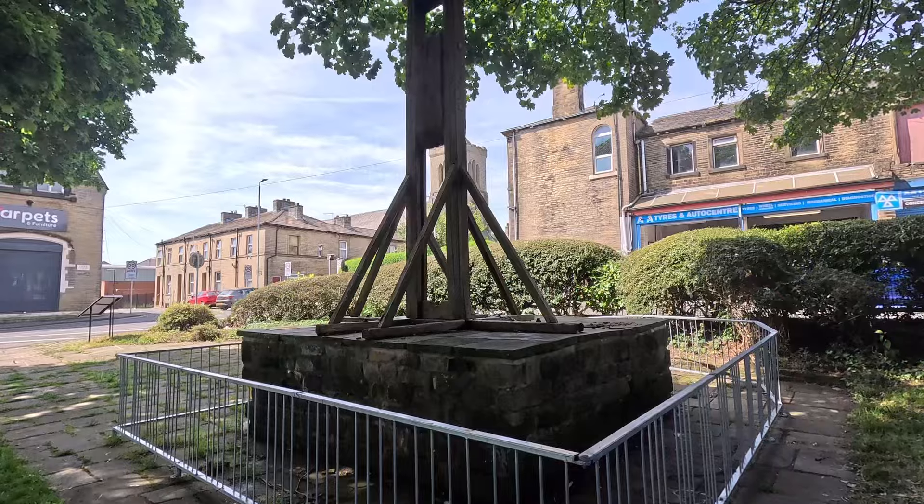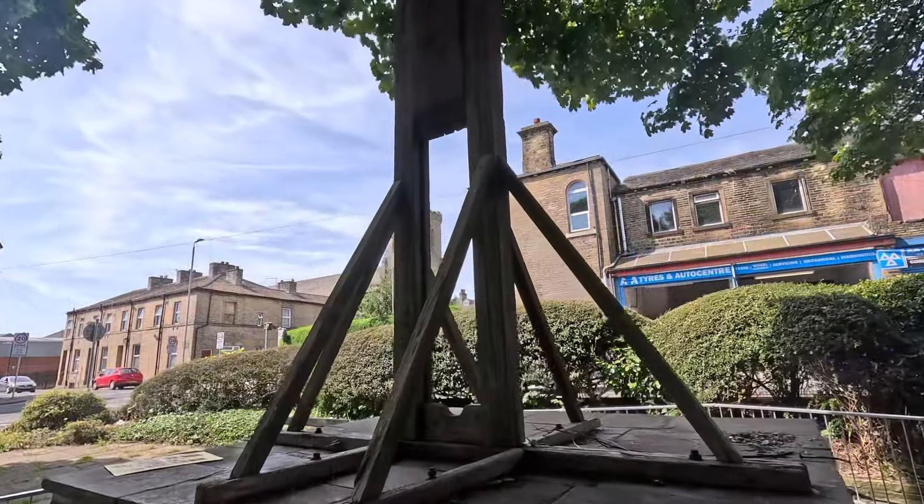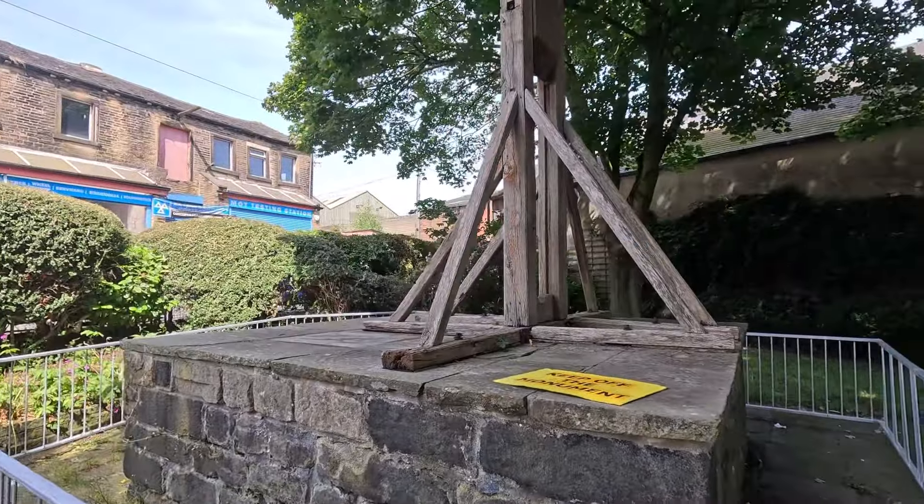This device was used over a period of about three to four hundred years. The first execution took place in 1286, whereas the last one took place in 1650. This is a replica version of the original Halifax Gibbet, which would have probably been a better method than the original chopping block.